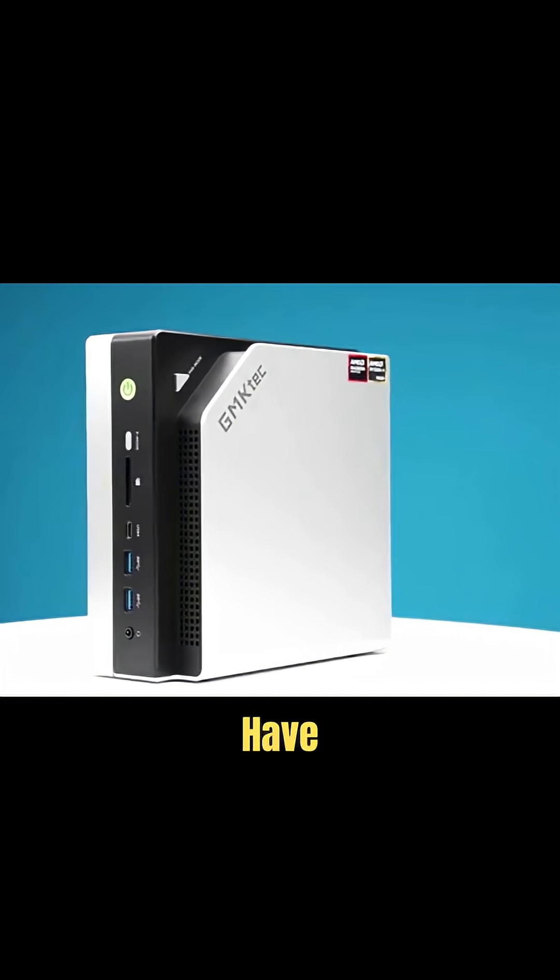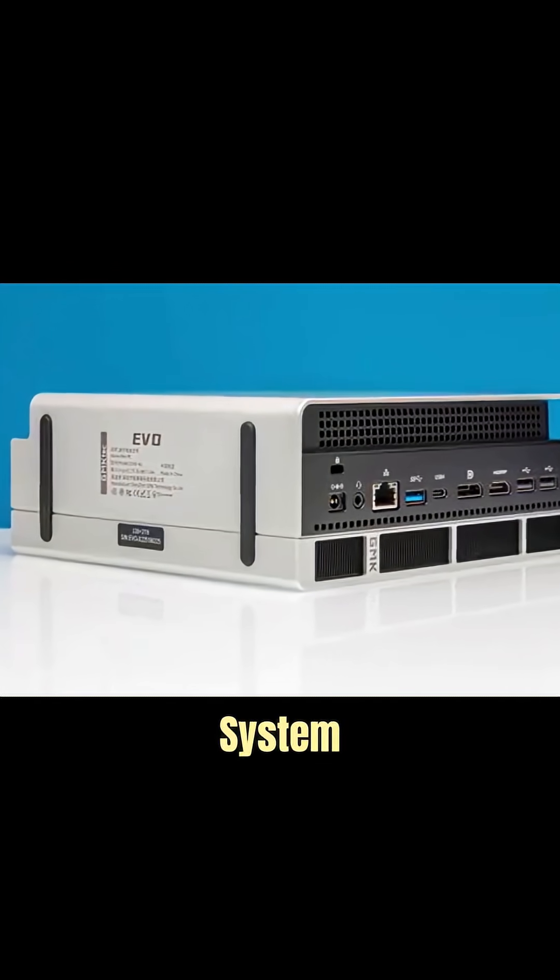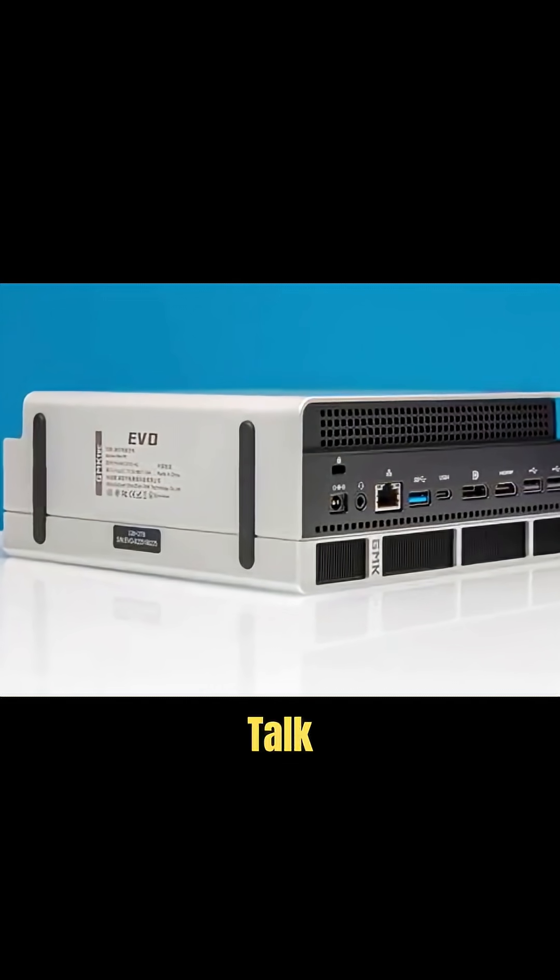And because of that, we really have two things to cover today. One, we have this GMK Tech Evo X2, which is the system that it comes in, but then we also have to talk about the processor.